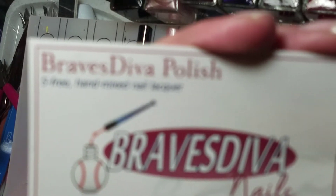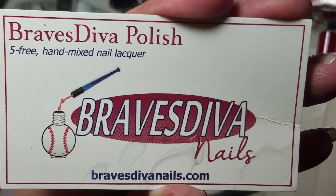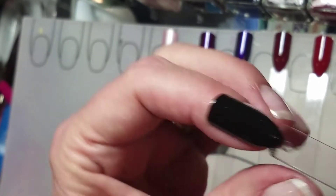Five-free, hand-mixed Brave Diva Nails — these are the only two I grabbed in the last post. She's coming up again, I believe on the 16th of March, to sell again, so keep a watch out for that.